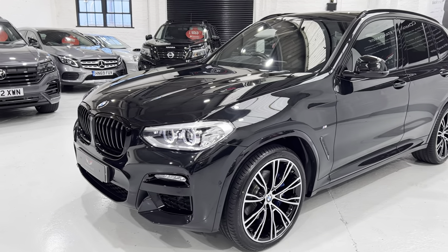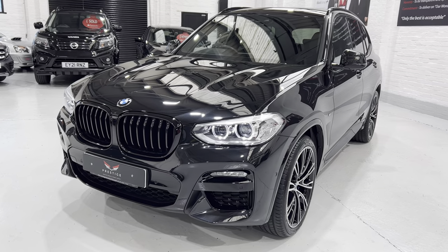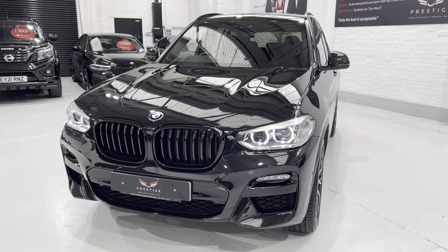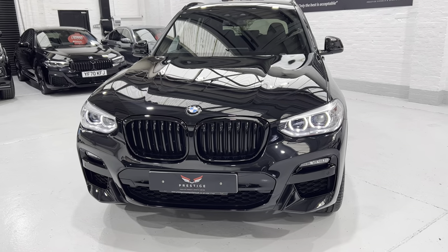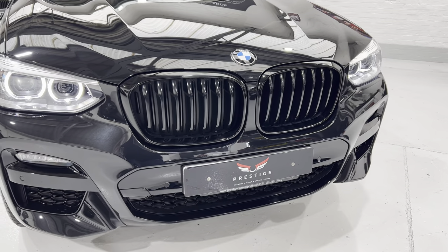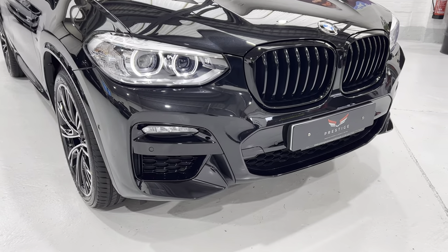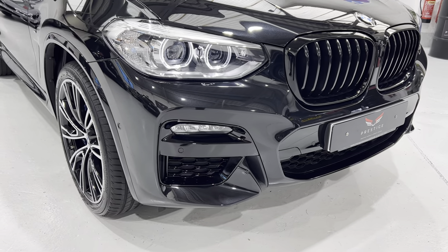There are quite a few other features including an electric tow bar which folds away at the touch of a button and comes out the same way. If we come in close, we've got this lovely black gloss grille — it's got the shadow line pack on the car as well. We've also got park assist and self-parking.